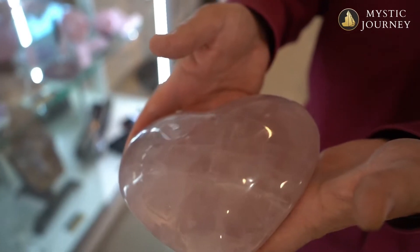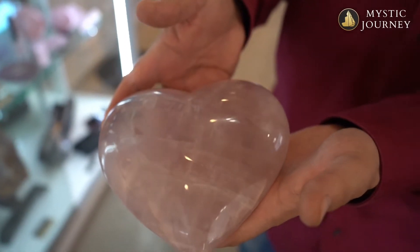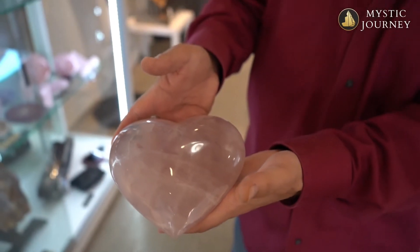People, depending on where they are in their home or their business, may want different things. Rose quartz is basically known as a stone of love, and people may put that in different places.